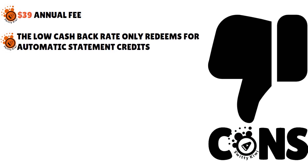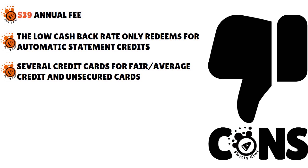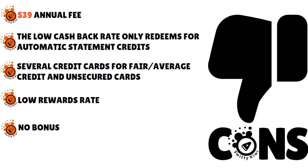What about the cons? There is the $39 annual fee, which is not waived the first year as you might find with other cards. The low cash back rate only redeems for automatic statement credits. Based on our research, several credit cards for fair or average credit and unsecured cards outclass many of this card's rates and features. There is a low rewards rate, no introductory bonus, and higher fees and APRs.